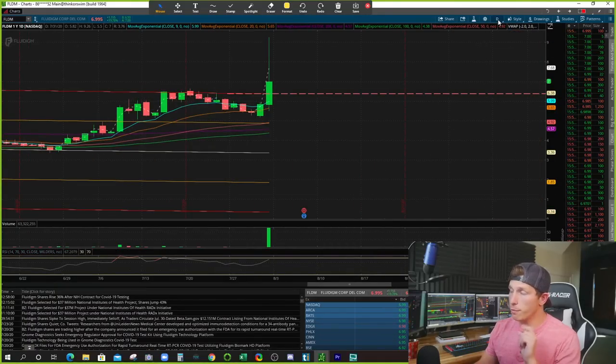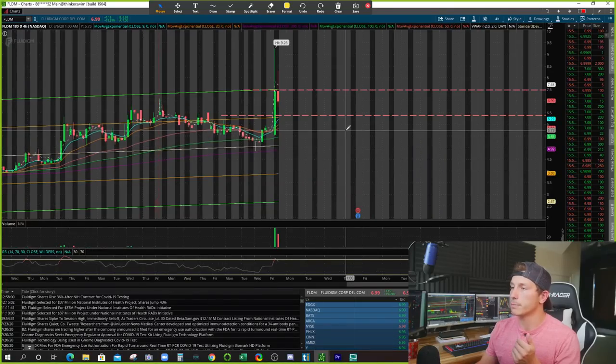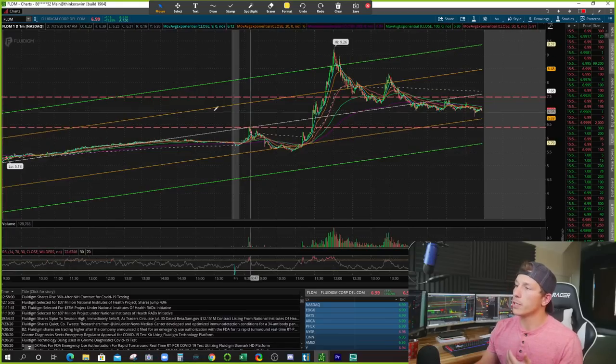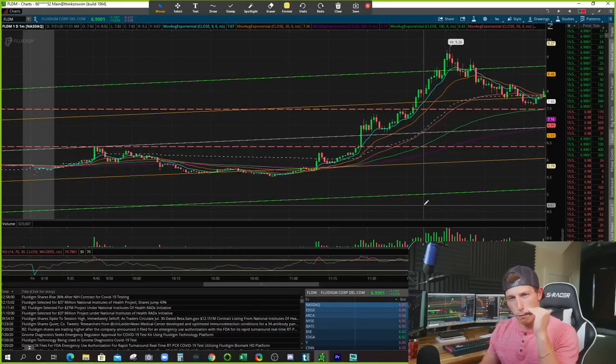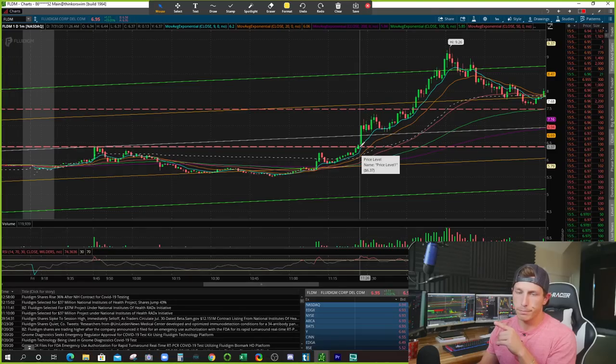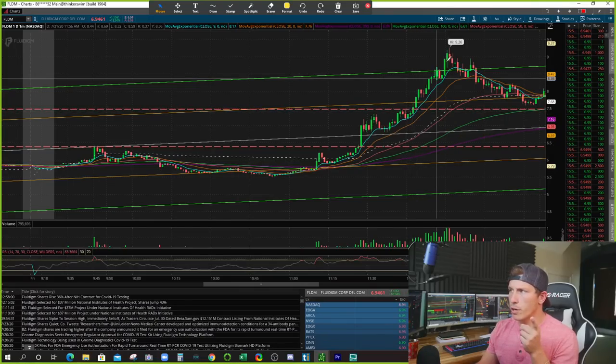Then I'm going to go to the four-hour chart and we're going to do the same thing — put a red line right over top of that green line. Now we're going to go to the intraday chart and you're going to see how uniquely these levels play out. So now we go to the one-minute chart. You see down here on our first line — we drew the first red line. Look at where the stock breaks out. Is it coincidence? I don't think so. Now let's go up to the next red line we drew, right where the stock breaks out. Coincidence? Probably not.